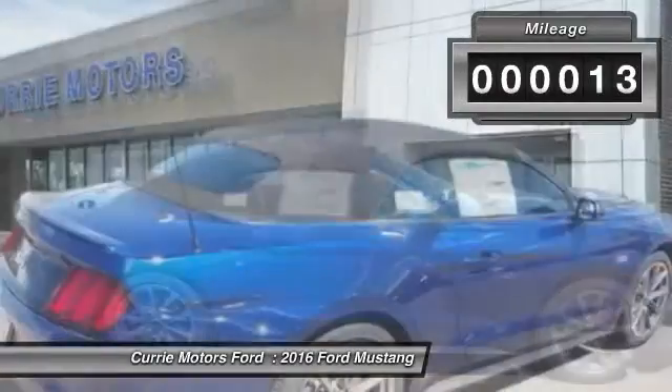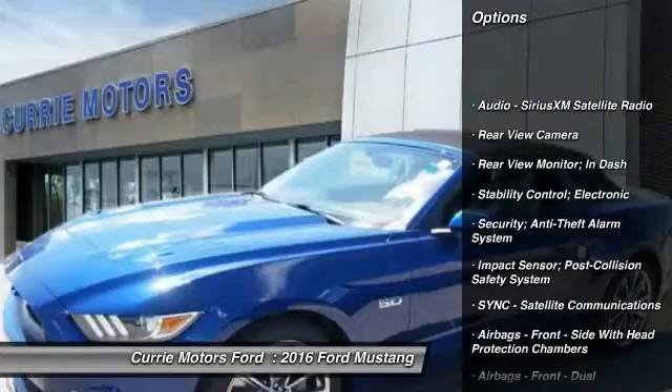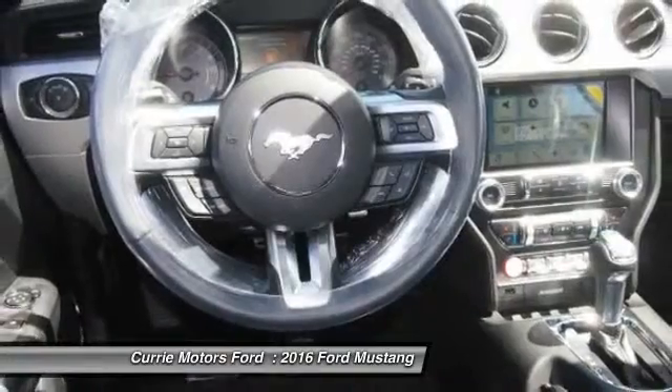Here are some of this vehicle's great options: traction control, cruise control, universal garage door opener, power windows, power brakes, rear view camera.